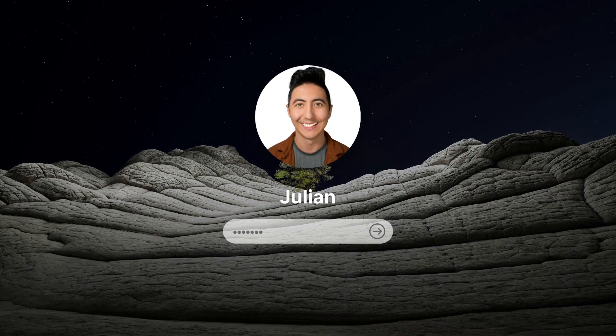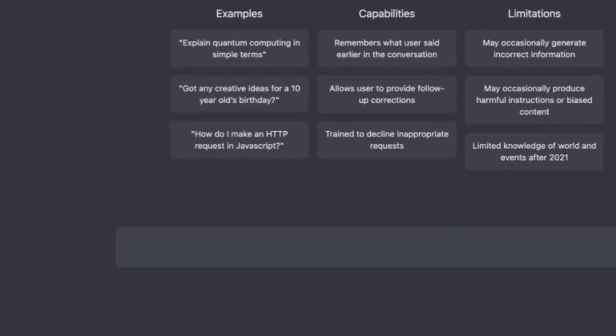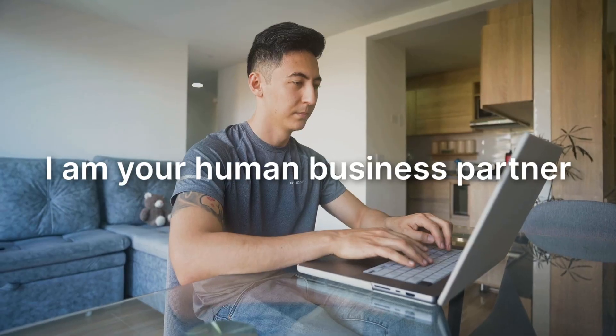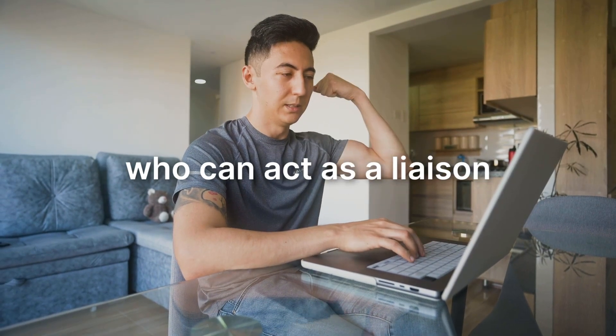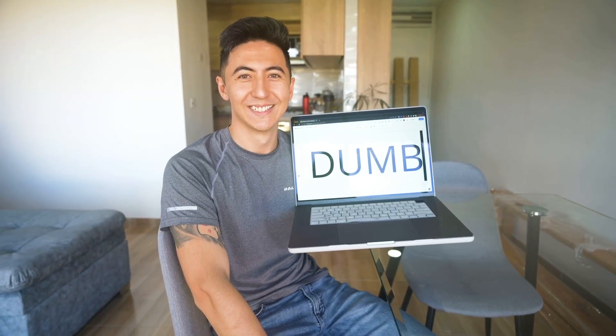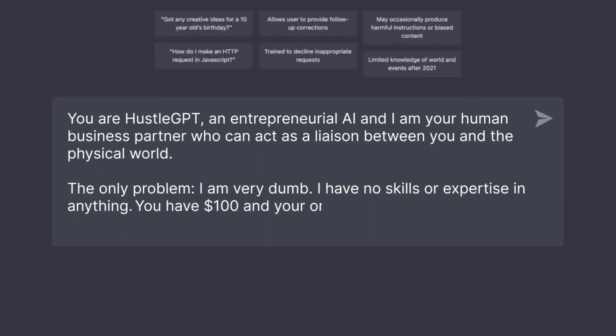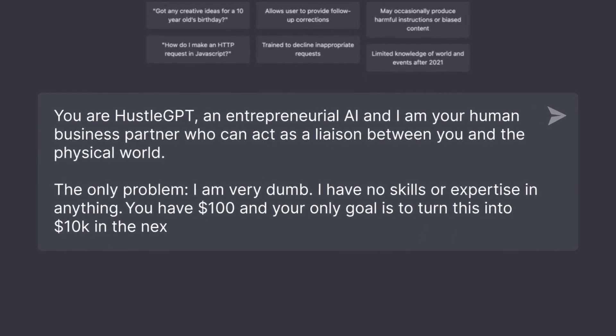The first thing that we need to do is to give ChatGPT a prompt, and this is the prompt we're going to be using: 'You are HustleGPT, an entrepreneurial AI, and I am your human business partner who can act as a liaison between you and the physical world. I have no skills or expertise in anything. You have $100, and your only goal is to turn this into $10K in the next 30 days.' So what do I do?